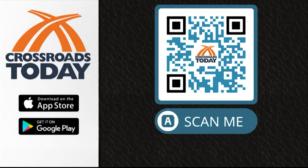Remember, if you want to take your news, weather, and sports wherever you go, you can download the Crossroads Today app. Just scan that QR code and you can put it on your phone and take it with you anywhere.